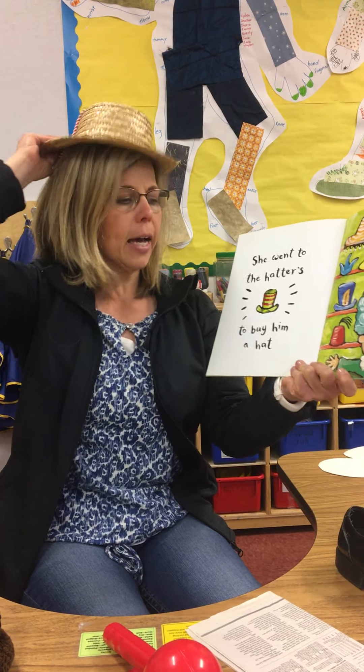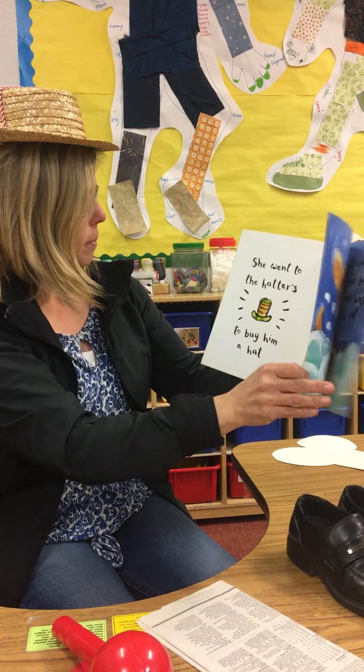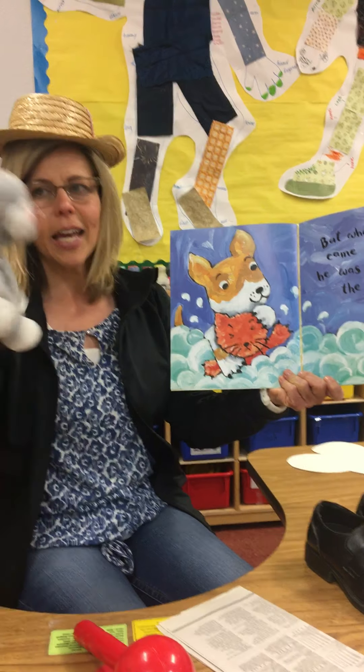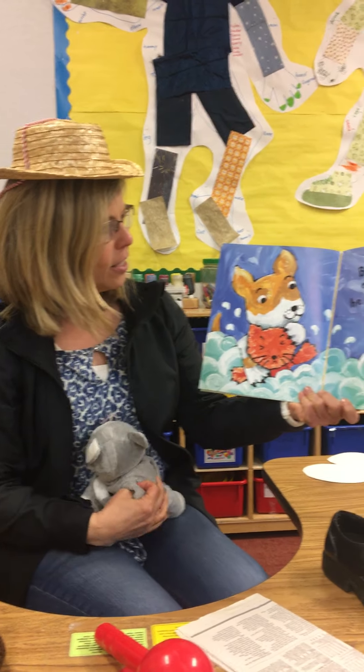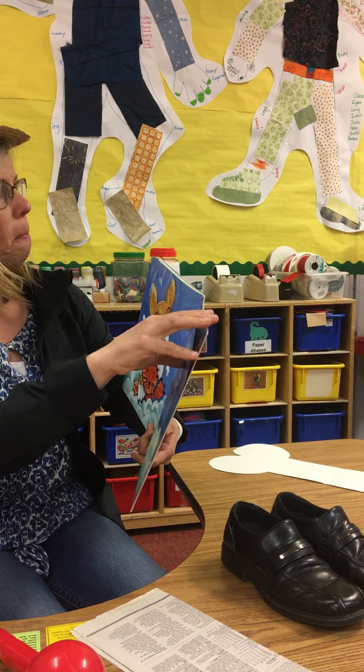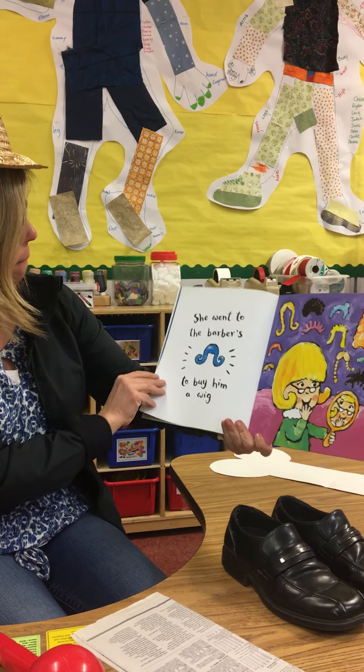She went to the hatter to buy him a hat — a hatter is someone who makes a hat — but when she came back he was washing the cat. So cat rhymes with hat!